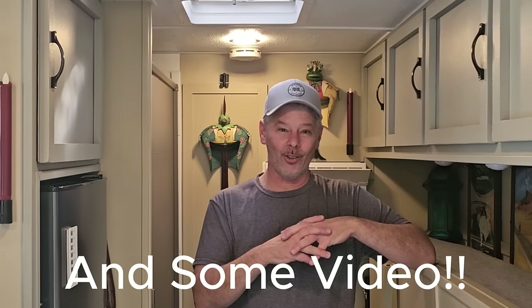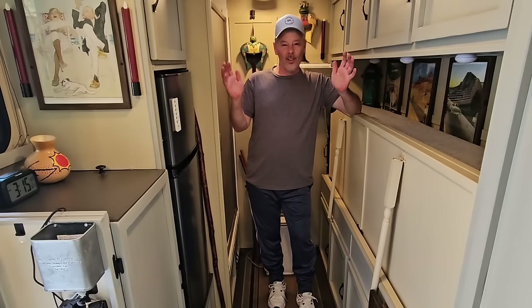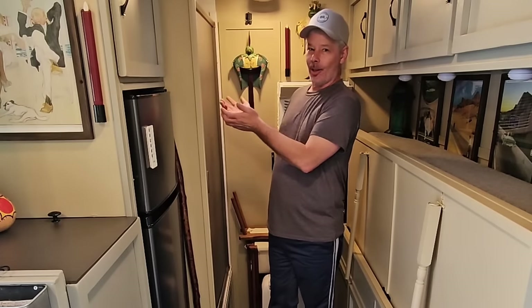This is absolutely my little castle and I love it. I didn't do videos when I built this house because I didn't think I was going to do YouTube, but I do have a lot of pictures and I'll show you those along the way. We'll call this the Great Room because it's my living room, my bedroom, my dining room, and where I shower.